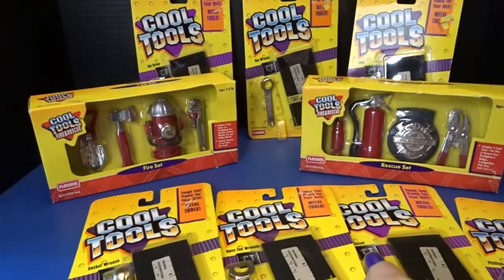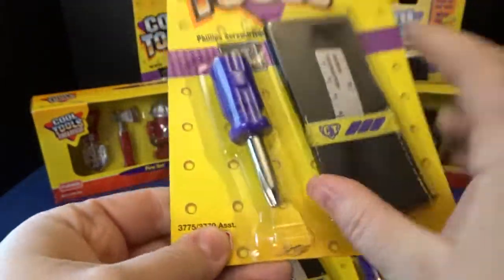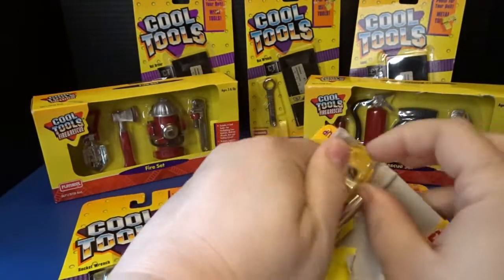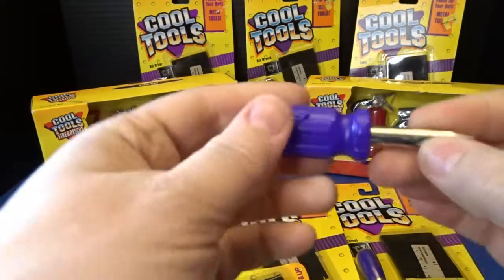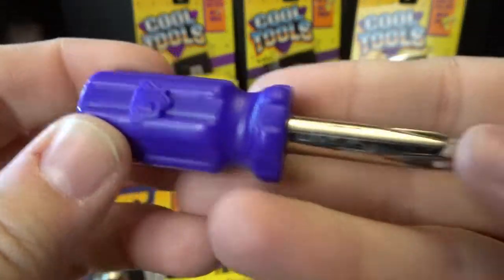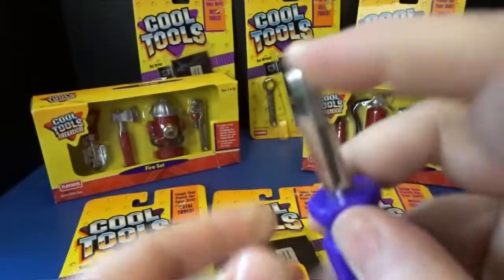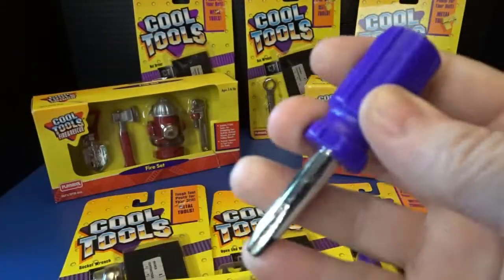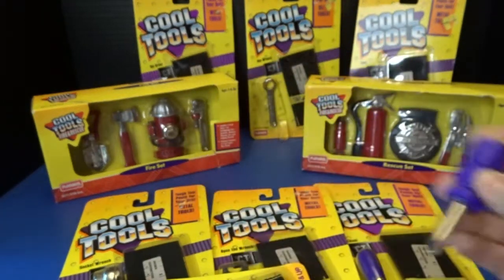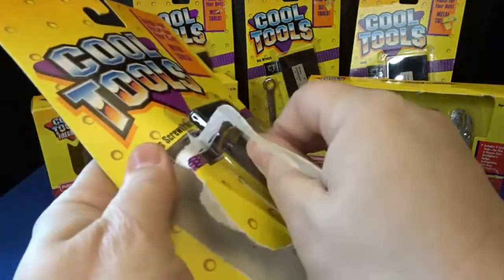We're going to start with this Phillips screwdriver here. I'm going to be sure to keep the backing nice so that I have some of those pictures — we'll save a couple of those for our collection. Here is the tool. They had a really nice weight to them. You can see they're blunt-tipped and shorter so that they'd be pretty safe. Really, really fun — those are so cool. And then let's check out the little pouch that it comes with.